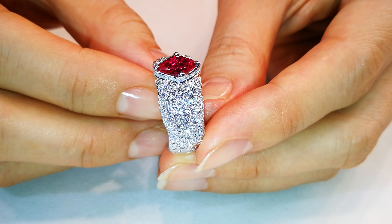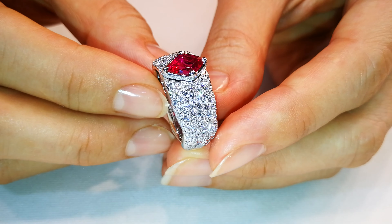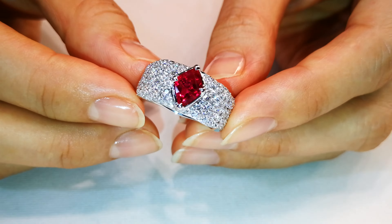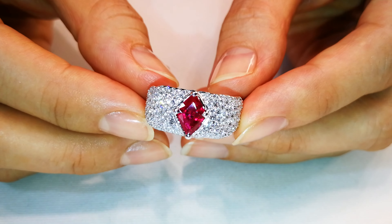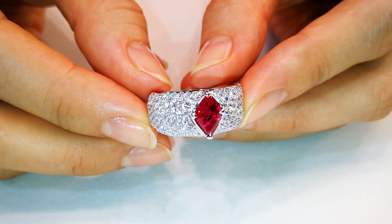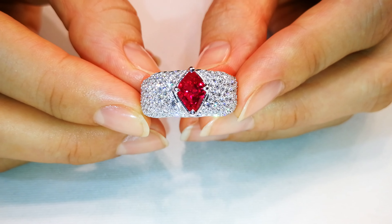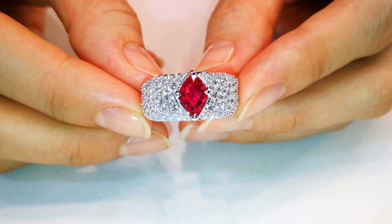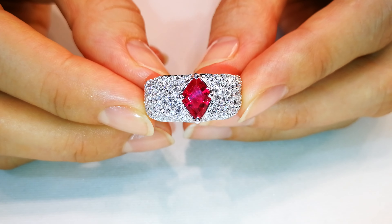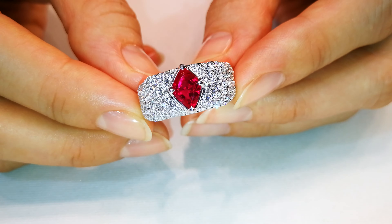Stones like this are hard to put a price on. I can tell you I've seen them go for up to six digits a carat easily, because there are just so few of them in the world. I buy them amongst the rough that I buy when I'm buying rough stones and I pull them out, but they really are one of the rarest rubies in the world. For the Dawn's Club, I base it off my cost and you'll see what that price is — and you will be in shock.